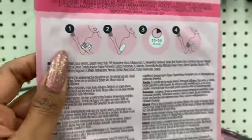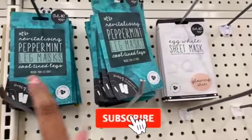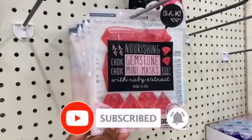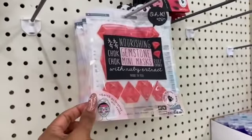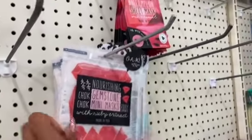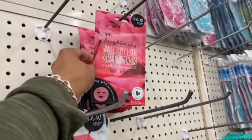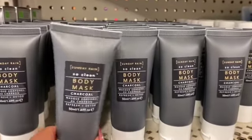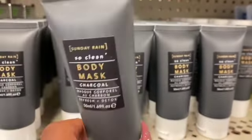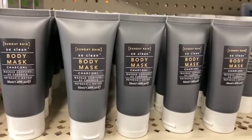I showed you guys the peppermint and egg masks last week, but these are also new: the Nourishing Gemstone in Ruby Empower Face Mask — you get the mini targeted mask. And this one is also new: the Watermelon Sheet Mask with Vitamin C. Definitely new, by Sunday Rain. These retail for $6.99 each but you can pick them up here.